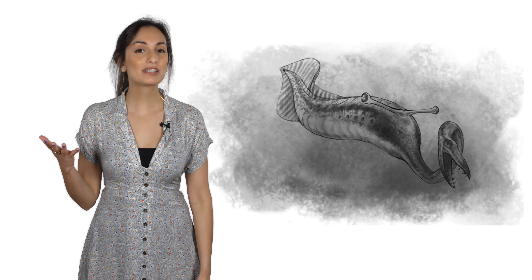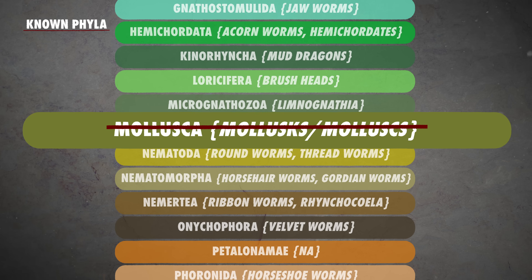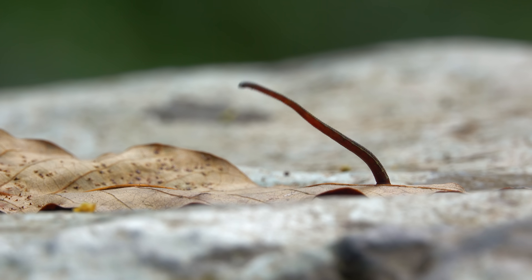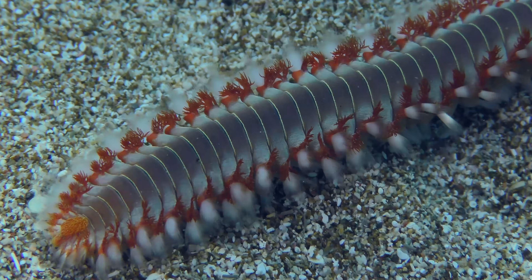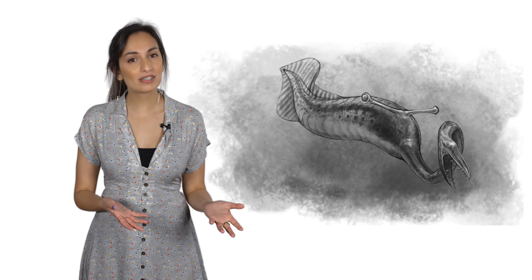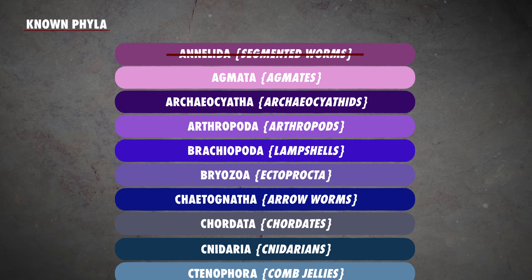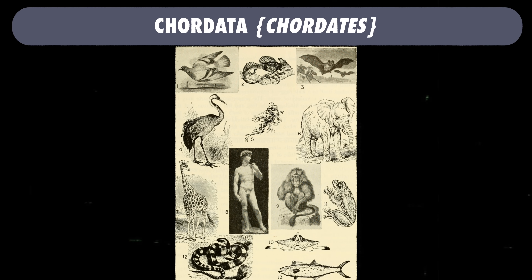Next up on the list of past potential phyla: Annelida, or ringed and segmented worms, likely due to Tullymonster's segmented body shape. This phylum has about 20,000 members, and much like mollusca, includes both land and water-dwelling species. But according to further studies, it probably also wasn't an annelid. Finally, there was the phylum Chordata, which includes all vertebrates, even us humans.